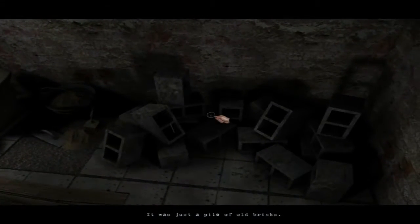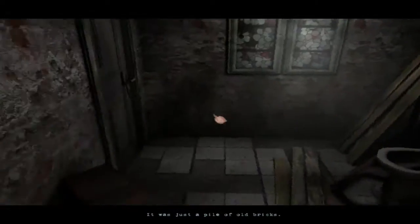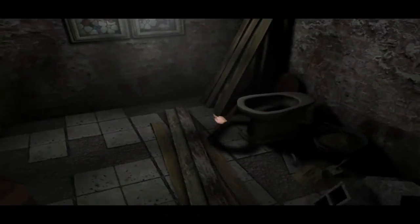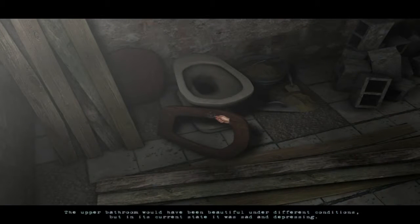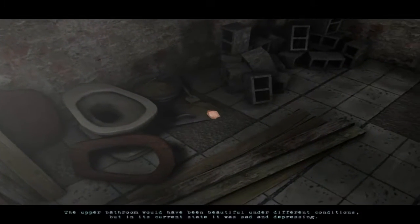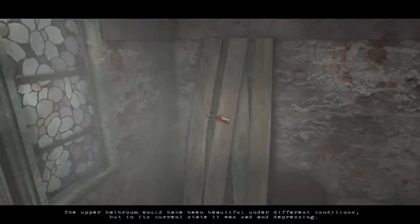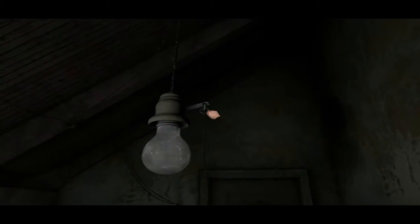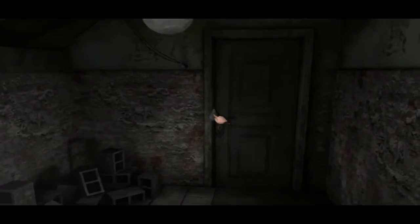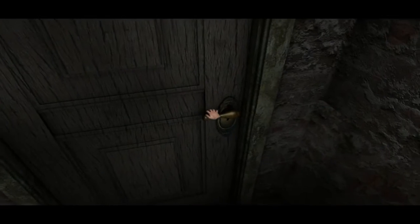Without further ado, we've got a wonderful bathroom here — just a pile of old bricks lying in the corner, and we've got some little wooden tables I guess. This toilet — the upper bathroom would have been beautiful under different conditions, but in its current state it was sad and depressing. There's a bit of sand, some brick, a window with the light coming in, a light bulb. I assume we could pull this if we had power, which we don't. Doesn't matter.